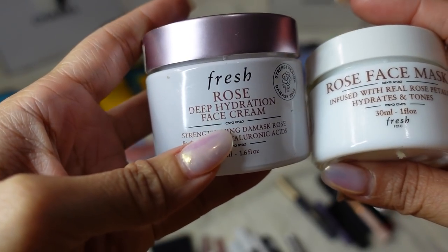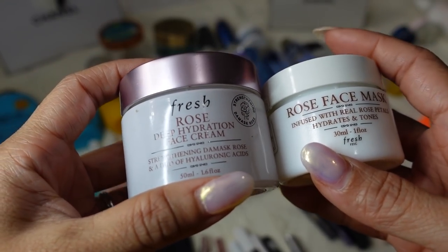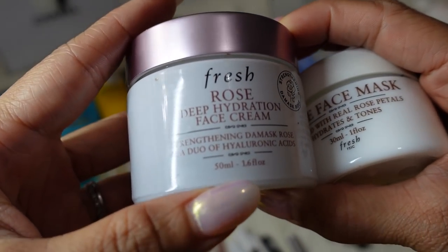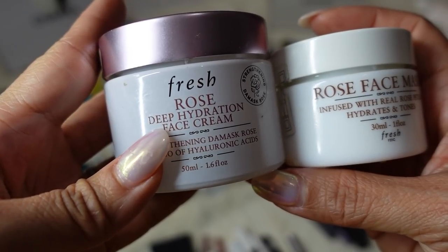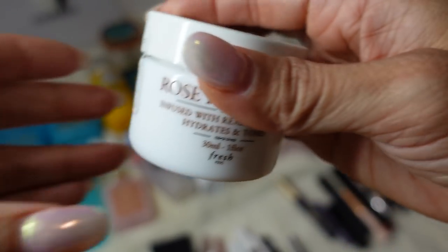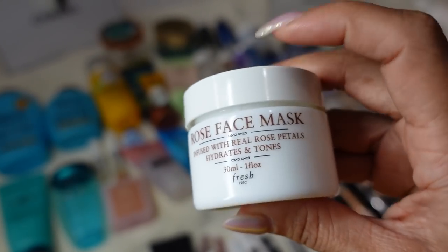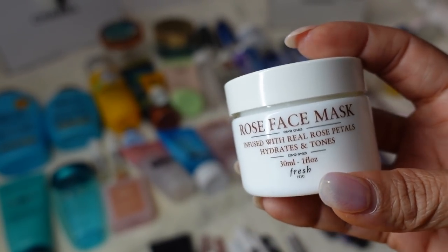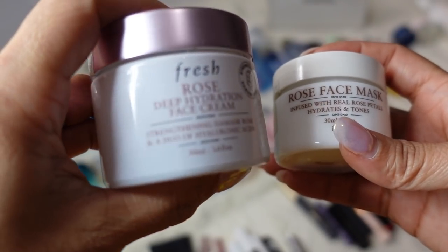Sticking with Fresh Beauty — I have the Fresh Rose Deep Hydration Face Cream and the Rose Face Mask. I love their rose collection. I know you shouldn't get skincare based on scents, but I appreciate good fragrance and it doesn't irritate my skin. It smells so fresh and rosy, and it really works — my skin is very hydrated after. The Rose Face Mask looks like a gel with real rose petals. It's a little messy so I actually keep it in my shower, apply it on my face, do my body care and hair care, then wash it off with my conditioner. That's how I deal with the messiness.